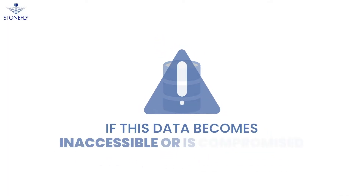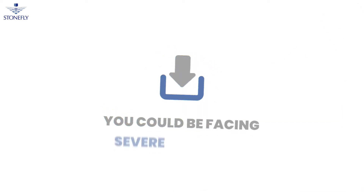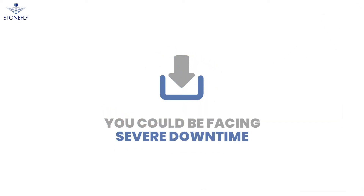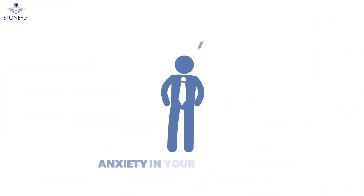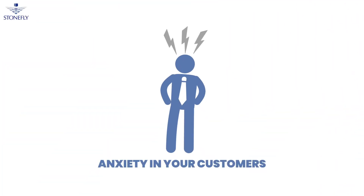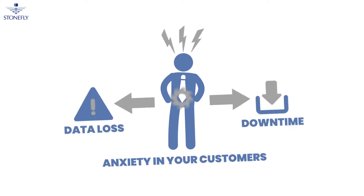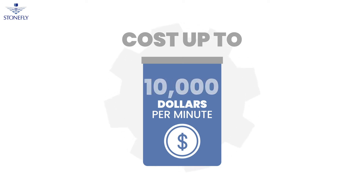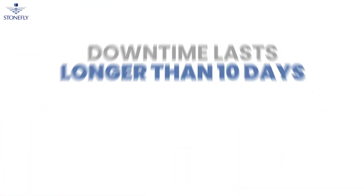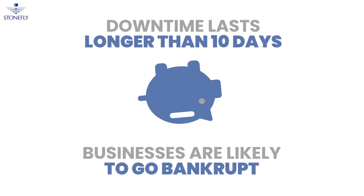If this data becomes inaccessible or compromised, you could be facing severe downtime which can be crippling and costly in more ways than one. In addition to the anxiety it will create in your customers, data loss and downtime significantly disrupt your business operations and can cost you up to tens of thousands of dollars per minute. In fact, studies suggest that if downtime lasts longer than 10 days, businesses are likely to go bankrupt.